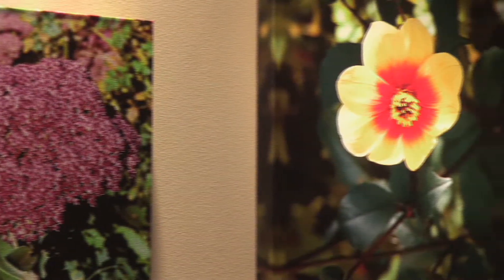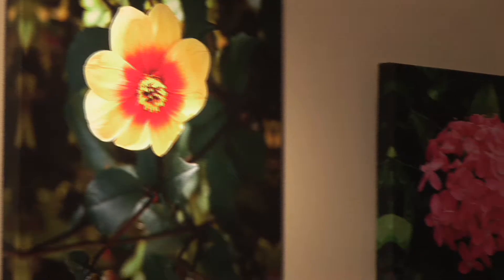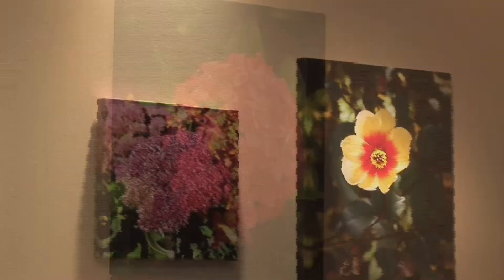This is some of the floral art that I've photographed. The one in the middle is from Giverny, in Monet's garden outside of Paris, and the other two are from the Caribbean that I photographed last summer on a sailing trip with my son.